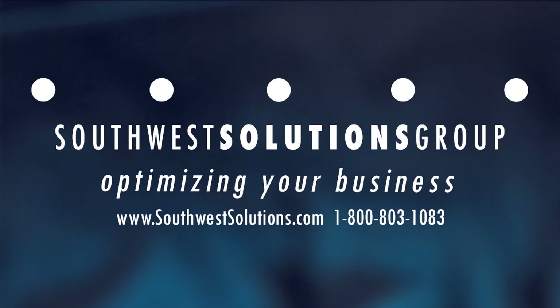For more information on the Shuttle XP vertical lift module, call us at 1-800-803-1083 or visit us on the web at www.southwestsolutions.com/lift.